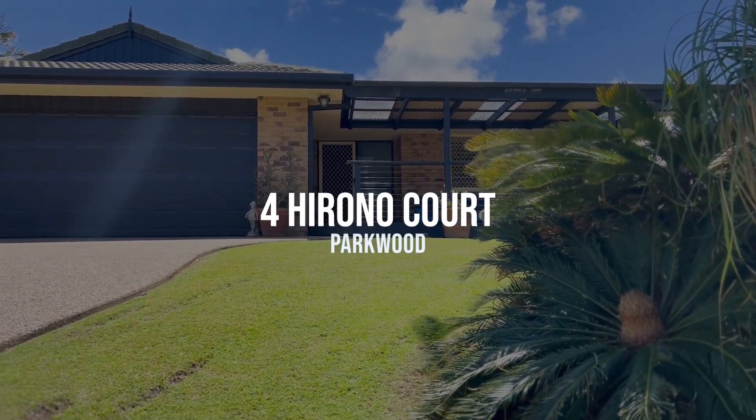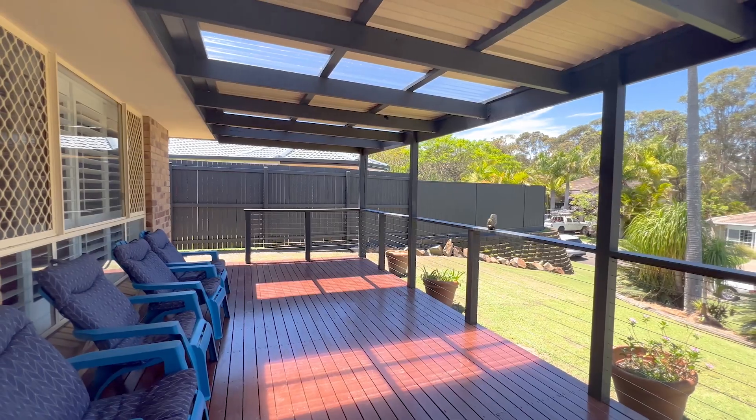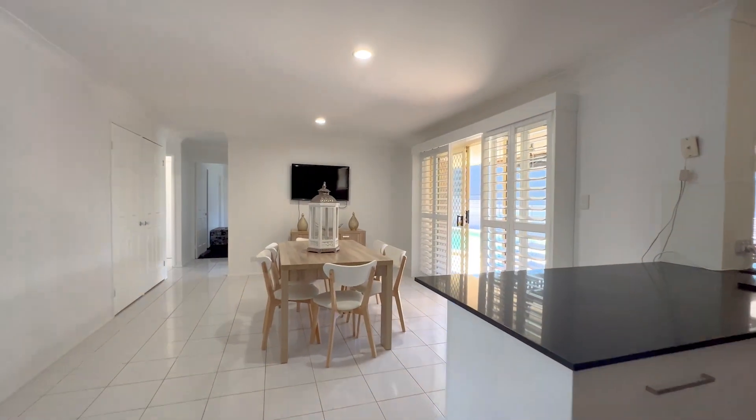Cleverly designed with light filled spaces, this home exudes warmth and comfort with an open plan layout, multiple living areas and the perfect indoor-outdoor fusion.